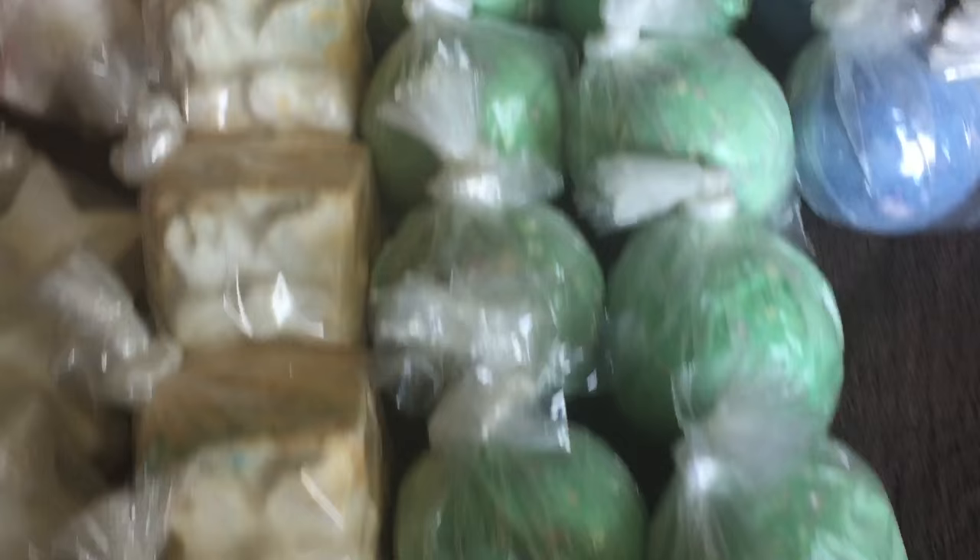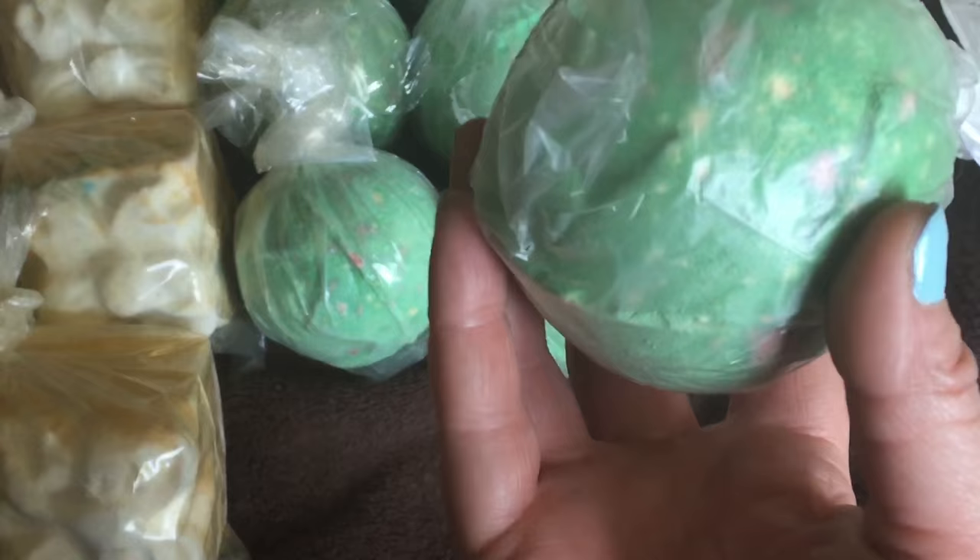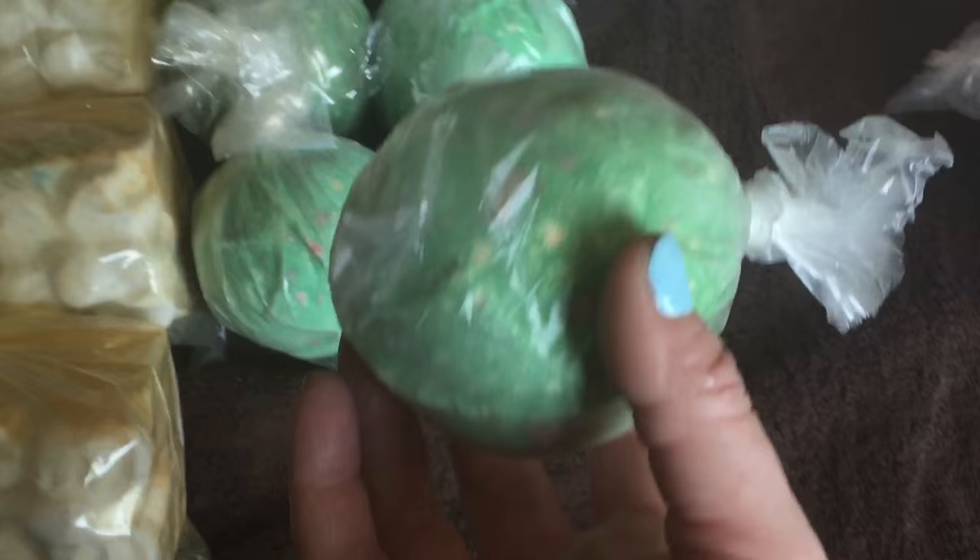These little green bath bombs are Lord of Misrule bath bombs — my absolute favorite. It turned out that every single box I bought on Boxing Day had one of these in it, which is why there's an entire row. I buy a lot on Boxing Day, but it lasts me pretty much the whole year.